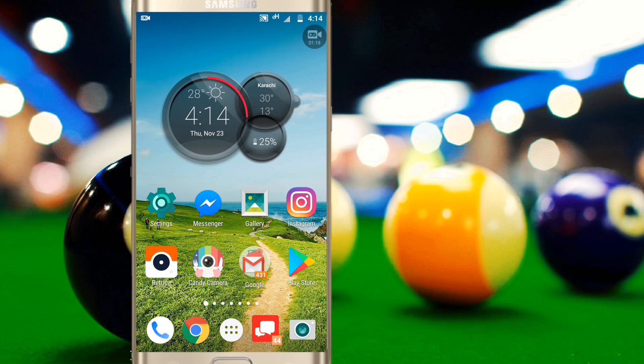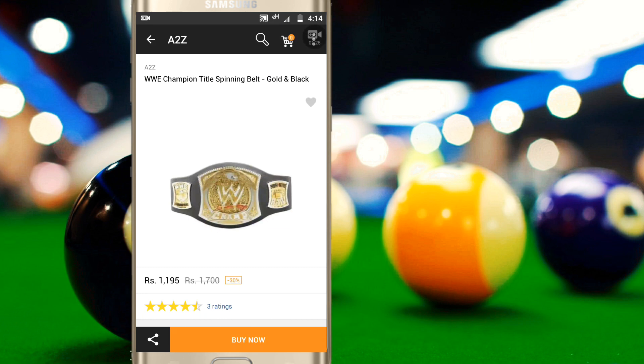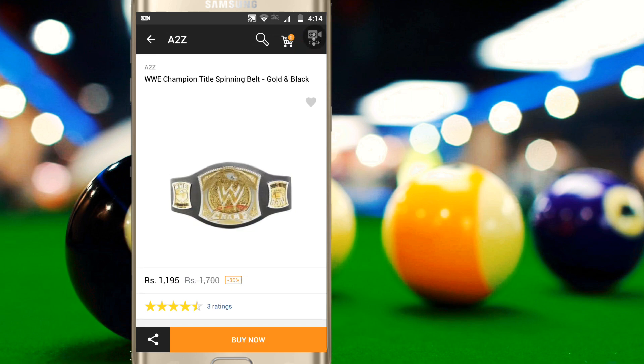So let's begin the video. You simply go to Ross.pk. This is the WWE Champion title spinning belt — it's not original, it's a copy. It's an artificial copy, and you can see how easily you can buy it on the site. This is about the fifth copy of the belt available in this country.